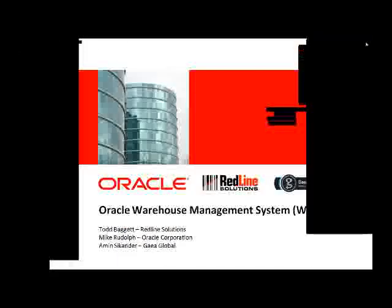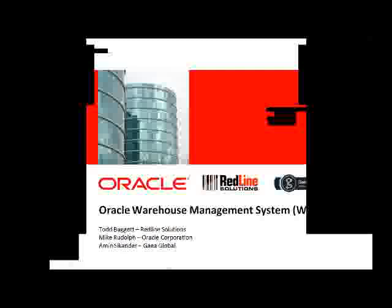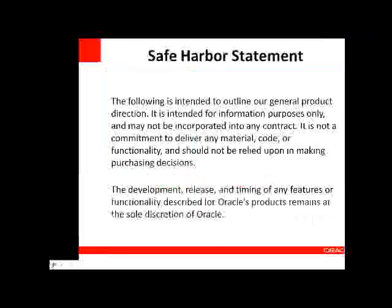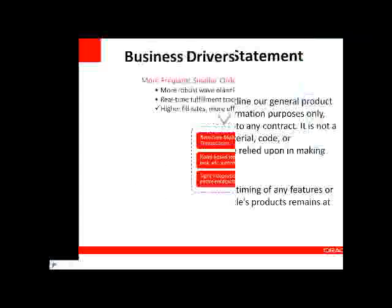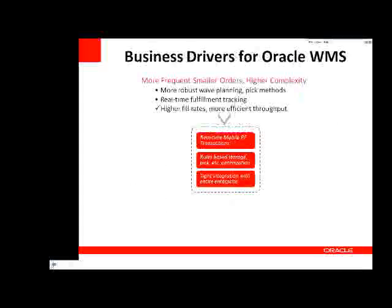Good afternoon, everyone. As Todd said, I'm going to spend a little bit of time initially talking about a couple of things. First, there's the obligatory Oracle safe harbor statement, which is part of everybody's presentation. The real meat of what I wanted to talk about for the first 15 minutes or so is: what are some of the business drivers that people use to justify warehouse management, and the reasons they go out and look for solutions in warehouse management.